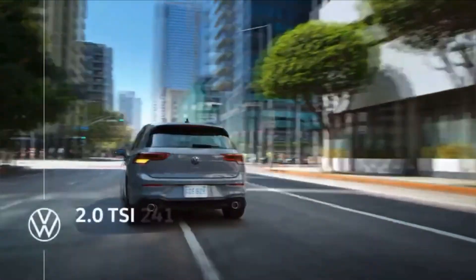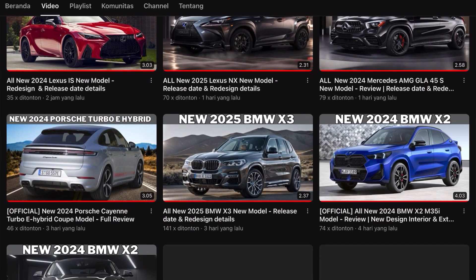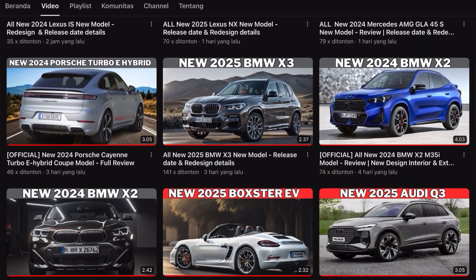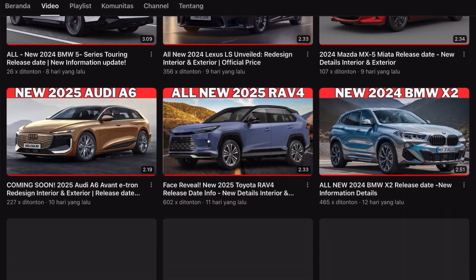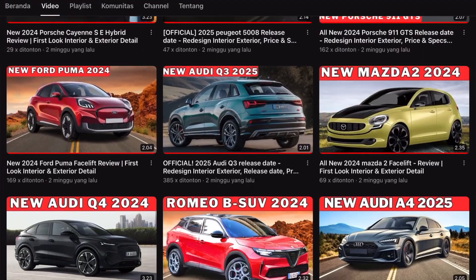Hey, what's up guys? Welcome to Car Review Today, the channel where I review the newest and coolest cars in the market. No matter what kind of car you are looking for, I have you covered. I will show you the pros and cons of each car and help you find your perfect match.